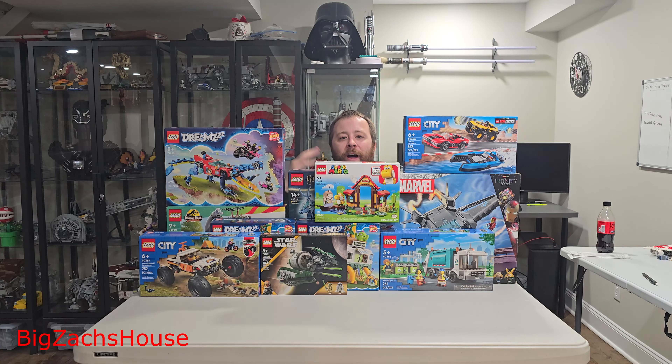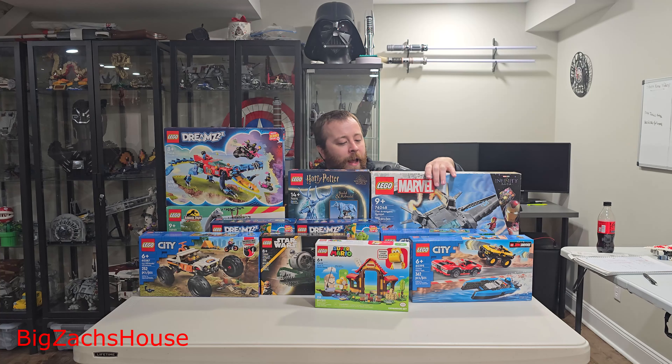Hello, welcome to my Lego Walmart haul 2024 clearance. I have 12 Lego sets here, normally retailing at $608. If you bought every single one of these sets at full retail price, it would have run you $608, which is absolutely insane.